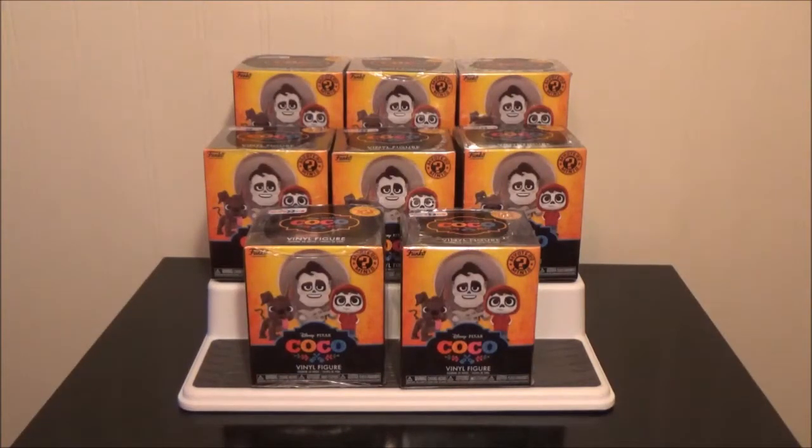Hello everyone and welcome back to our channel. I'm Kristian and I'm Chris. Today we have a completely different kind of unboxing for you. When I first started this channel I did not intend on it being 100% Disney pins — I did not even intend on it being 100% Disney, which is why I named it 'This Nerdy Life' instead of something Disney related.